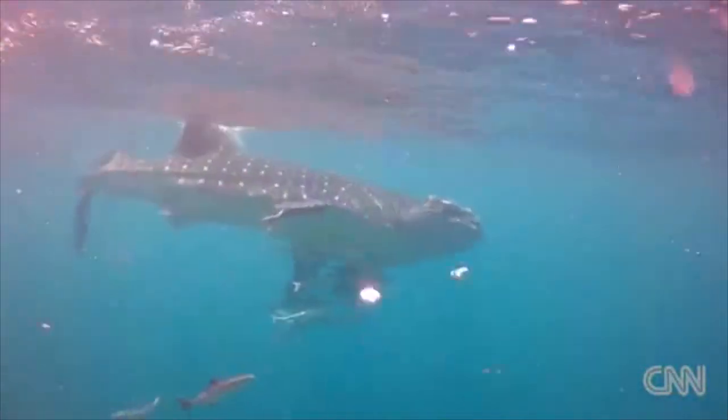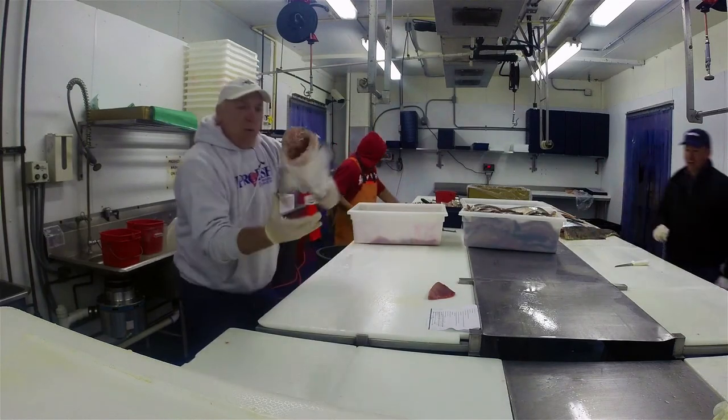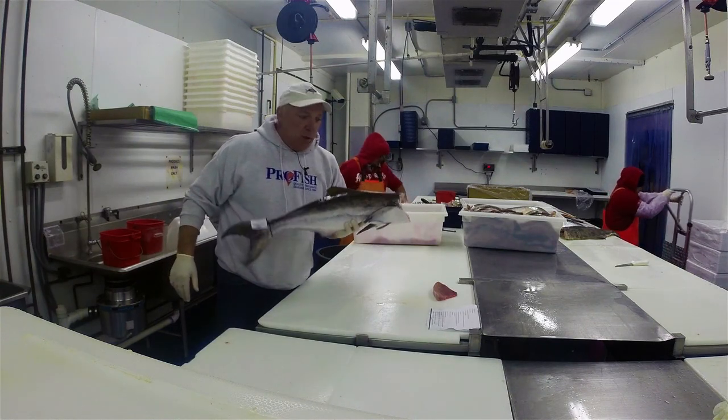Welcome to this week's Pro Fish update. I'm Glenn Kasten with Pro Fish, and this week we're going to talk about farm-raised cobia from Open Blue.